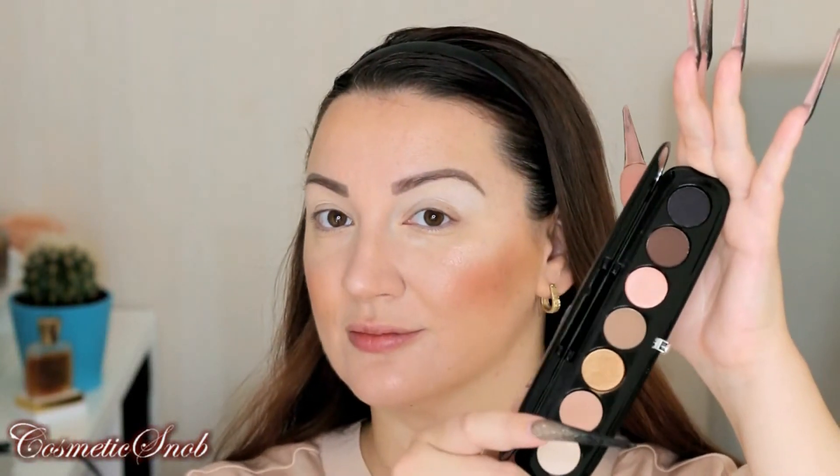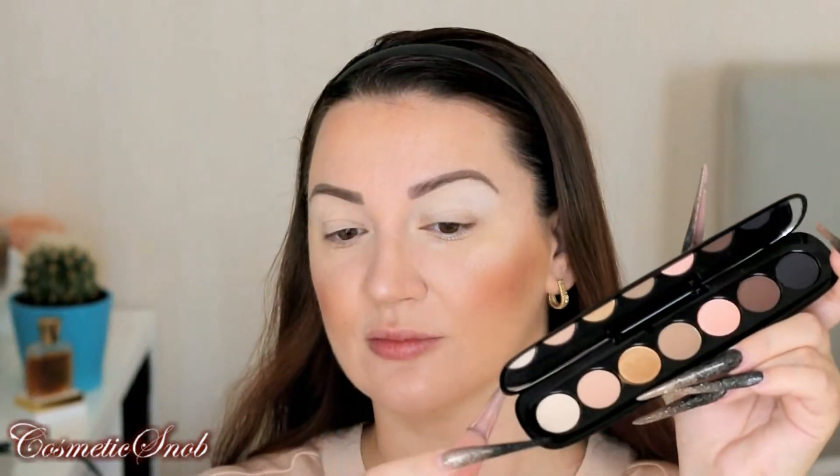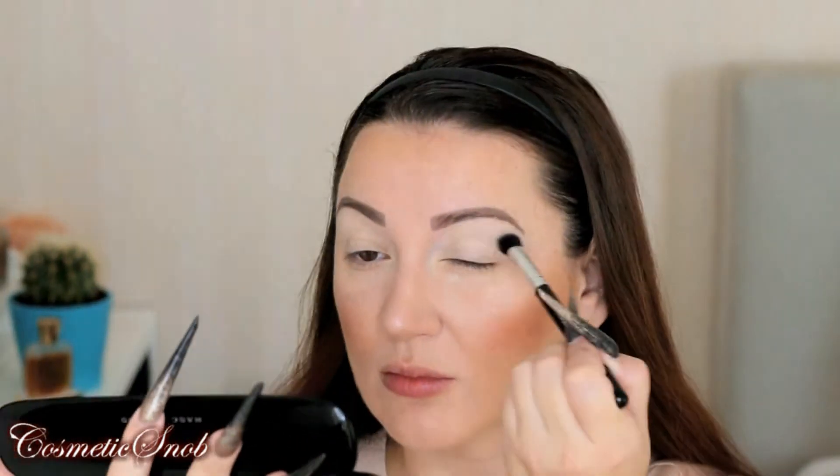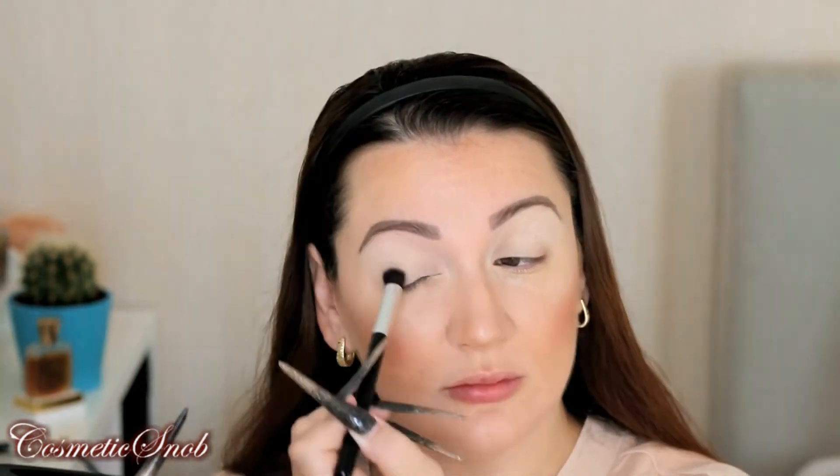I'll show you so you can be convinced as well. To begin, my eyelids were prepped with the Urban Decay Potion Primer and then with a bit of Make Up For Ever HD Powder. This is the beautiful new palette from Marc Jacobs — the shade names are written on the back so we don't forget. I'll start with the lightest shade called 'She Was,' which is a pearly buttery color, just perfect as a crease and all-over base.